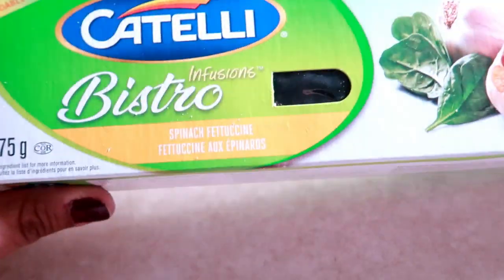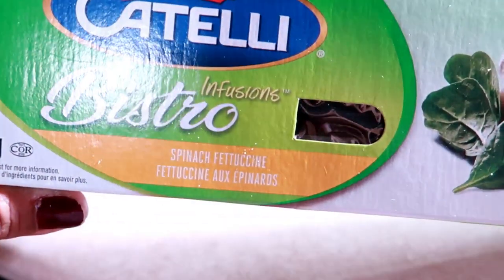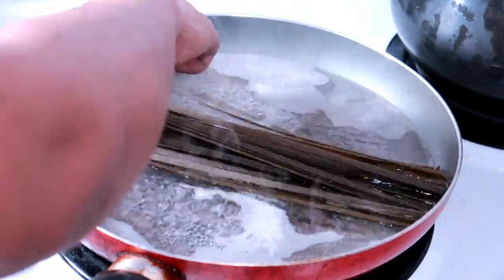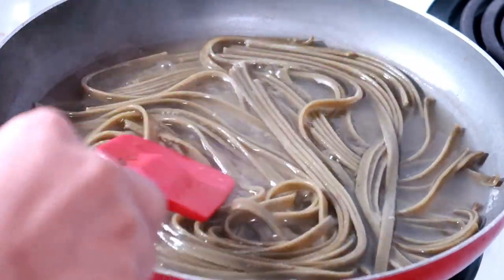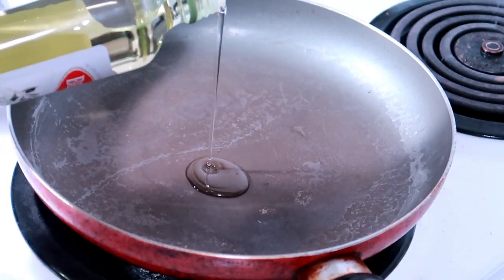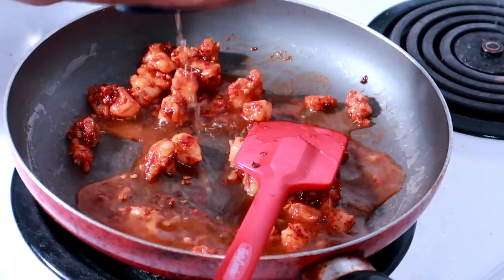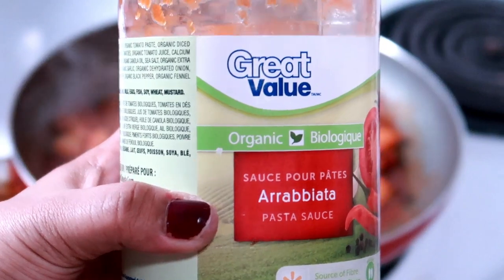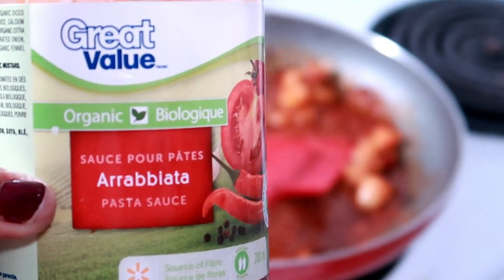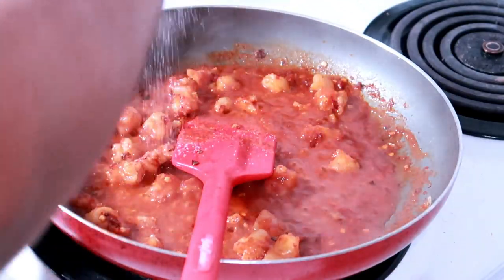The pasta I'm going to use is actually spinach spaghetti. It cooks around 10 minutes and now it's done. I'm also adding some tomato paste with tomato, garlic, and other stuff — it's basically a pasta sauce. Then some salt and black pepper.